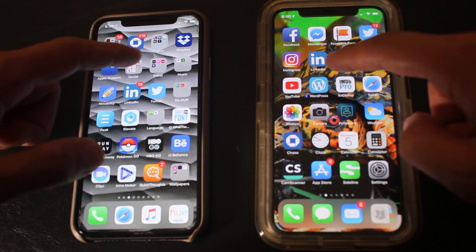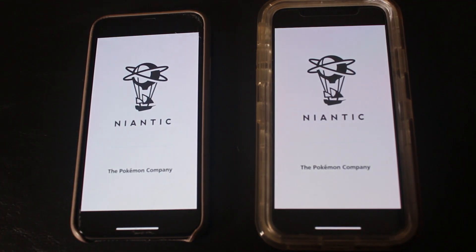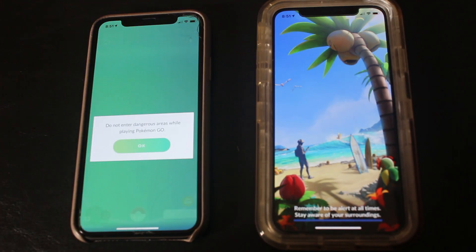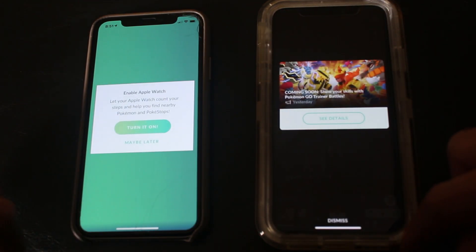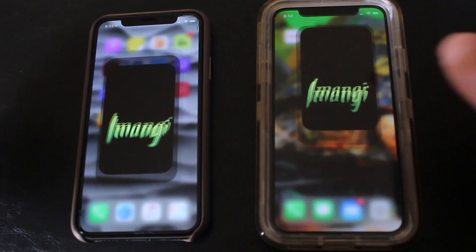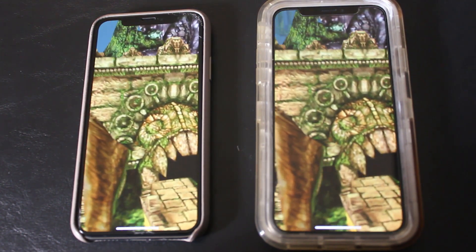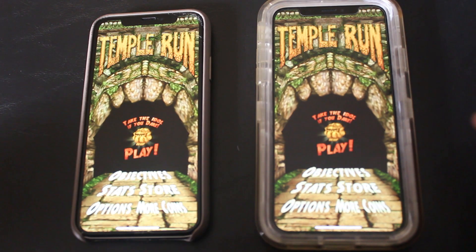Now let's try out the games, starting with Pokemon Go. It's pretty close, the same thing.